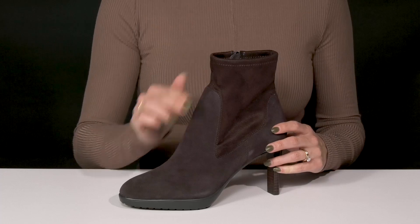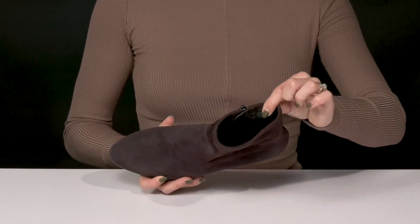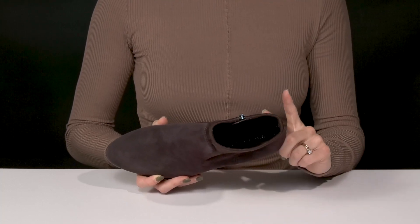They have an ankle length construction with an almond toe silhouette. Inside, there's a soft leather lining with a cushioned footbed that's actually memory foam, making these super comfortable.